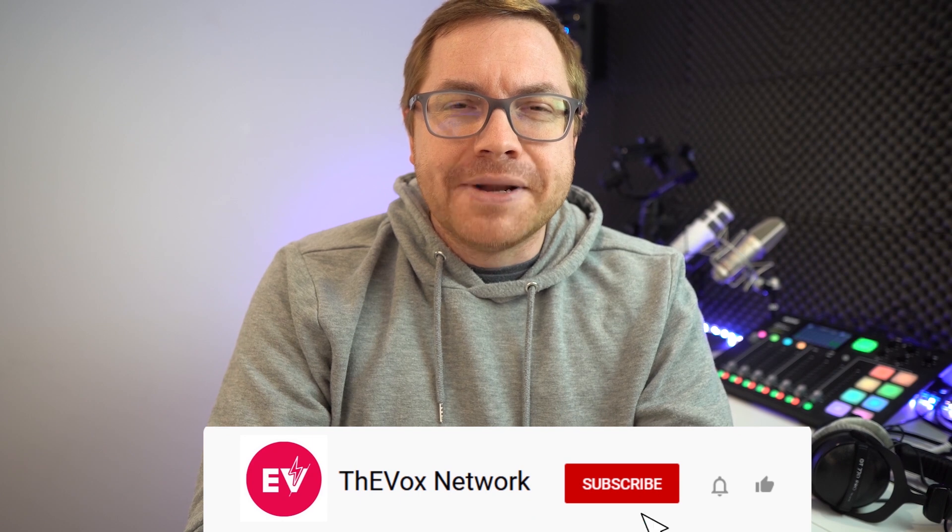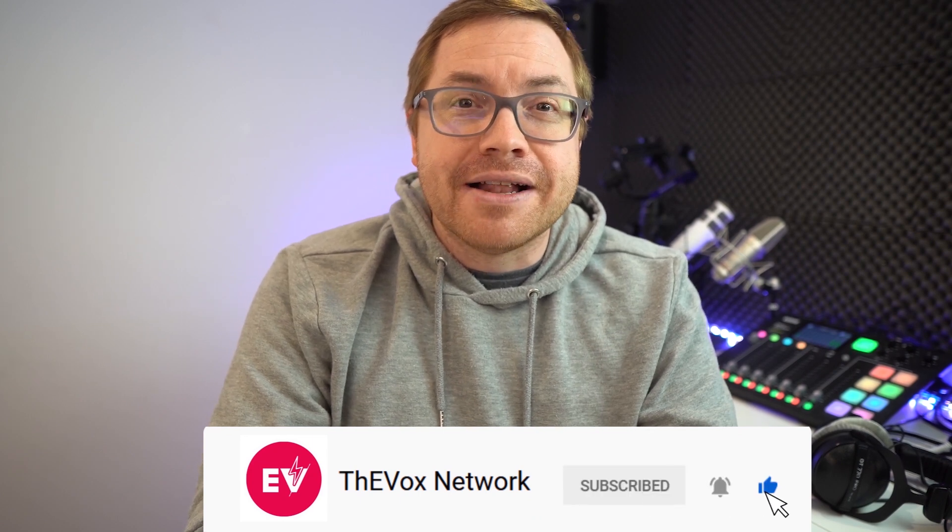If you like this YouTube video, please give us a thumbs up and subscribe to the channel, leave your thoughts in the comments below, and we'll see you on the next one.